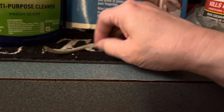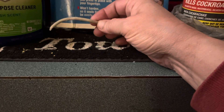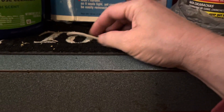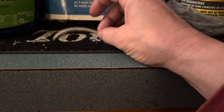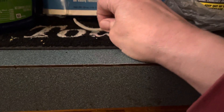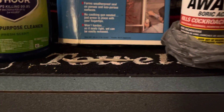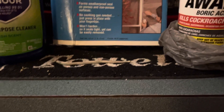I use a barrier method which is just a simple cheap rope caulk. You buy this and keep the box closed so it won't dry out too much. You have to use it in warmer months because in the winter it gets too brittle. You just kind of massage it a little bit, as you would any gummy substance.